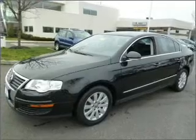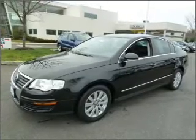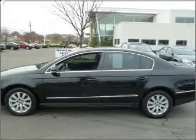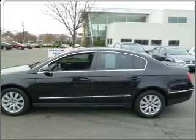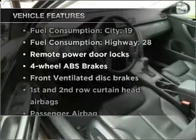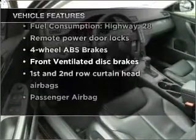With an efficient four-cylinder engine connected to a smooth-shifting six-speed automatic transmission, stand out from the crowd with premium wheels. The anti-lock braking system will keep you safe on the road. And with these notable features, you won't want to miss out on the opportunity to own this amazing vehicle.